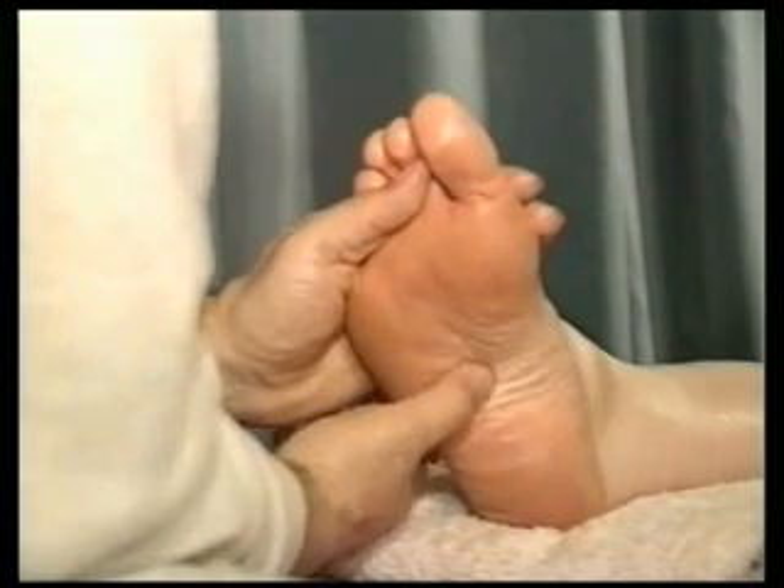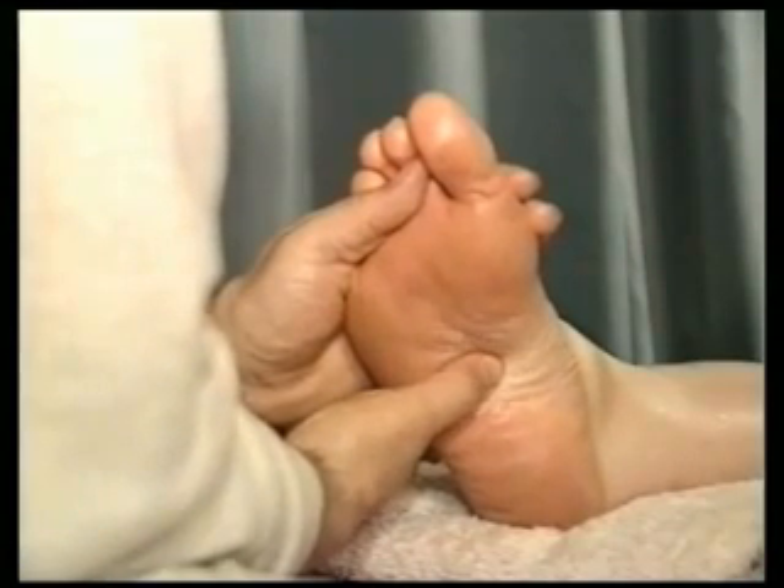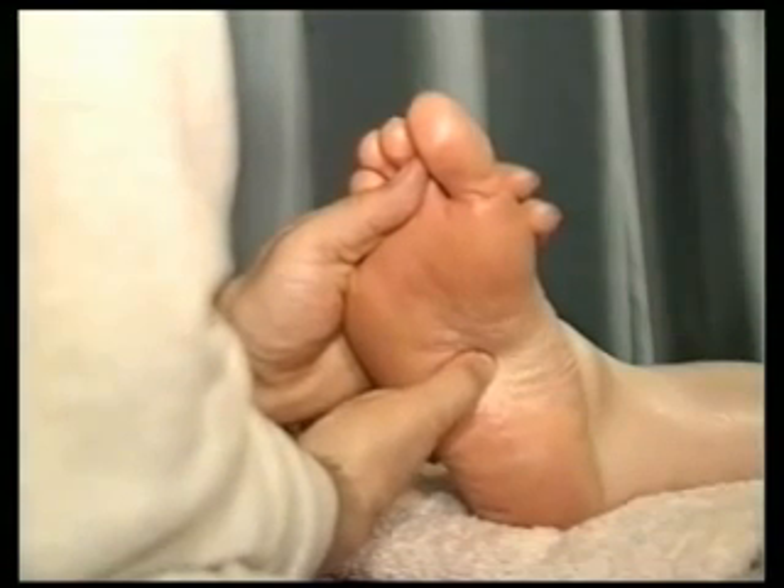In the middle part of the area, more or less between the second and third toes, we have the right kidney. Gently massage it with a circular motion.